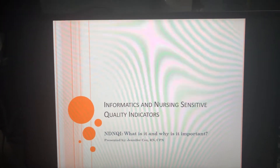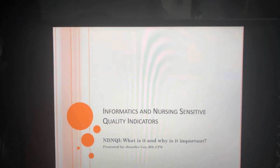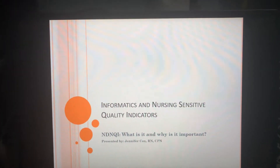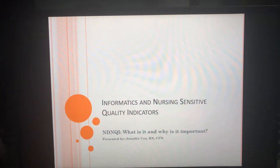Hi, my name is Jennifer Cox and I'm here to talk to you today about nursing sensitive quality indicators — what it is and why it is important to us.